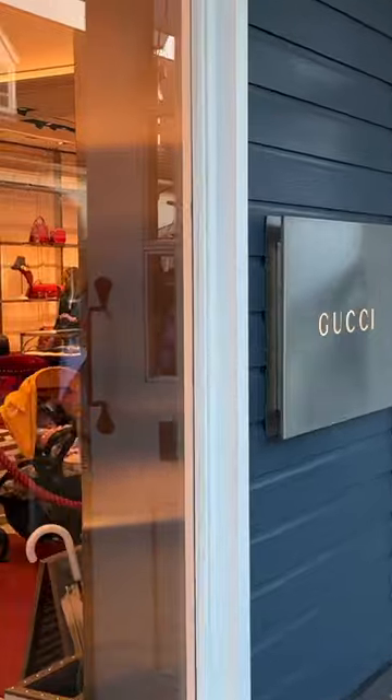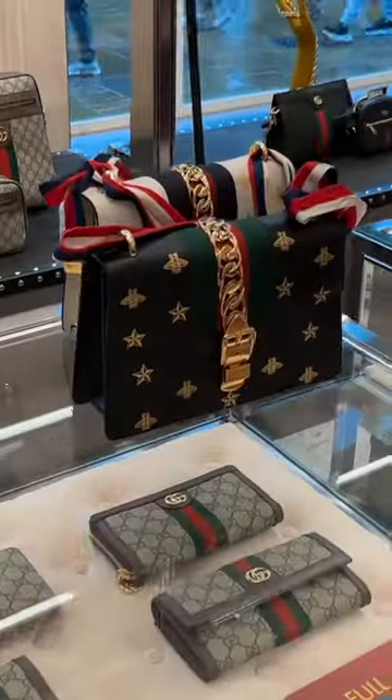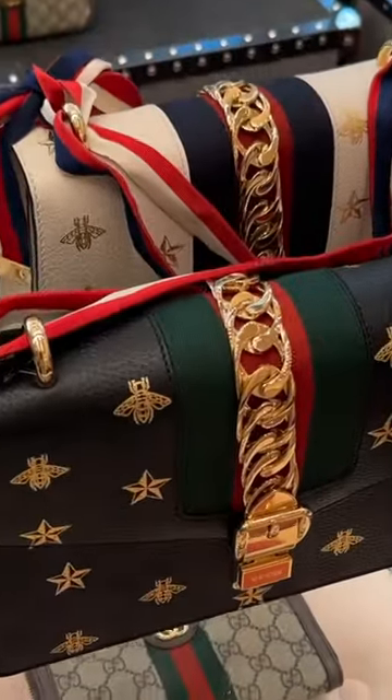Let's head into Gucci. We've also got this bag in the red and then the green. Oh, there's some tartan shoes. One of my favourite bags from Gucci, actually — the Sylvie bag.